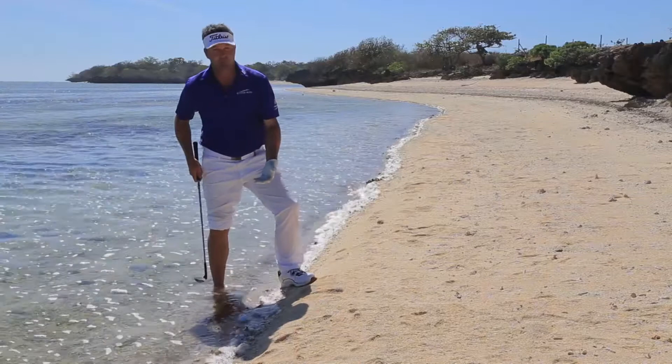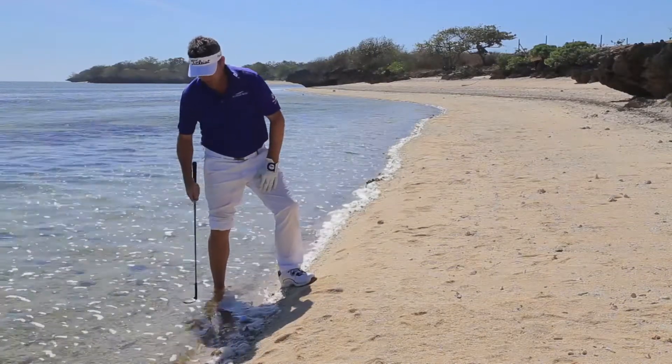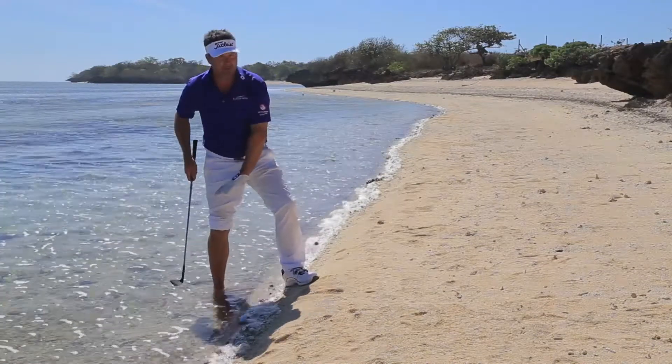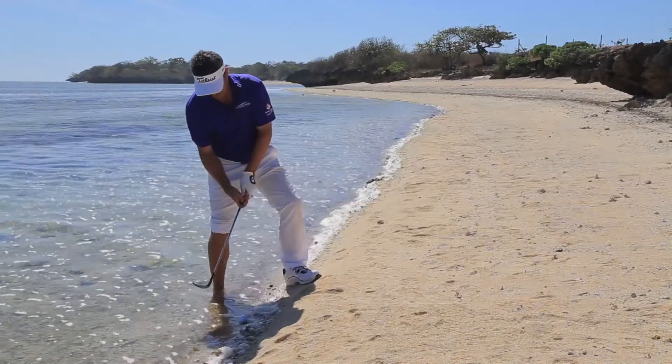It's going to be like a bunker shot basically, but you just don't want to come into the ball too shallow because then the club's gonna bounce off the water and you're gonna miss your contact. So we want to try and do the same as a bunker shot. Can't really dig my foot in, but basically just try and get in as stable as you can.